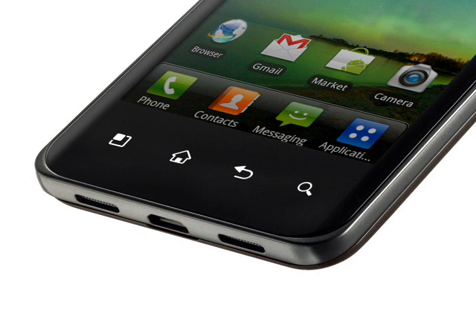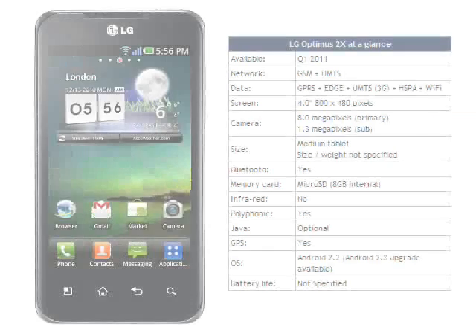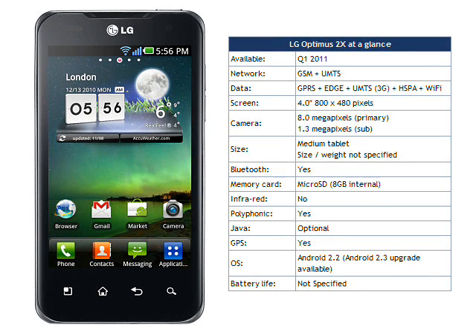Internal flash memory is 8GB with an additional microSD slot, which should be enough for plenty of applications and data. Initially the LG Optimus 2X will ship with Android 2.2, with an upgrade to 2.3 to follow shortly afterwards.